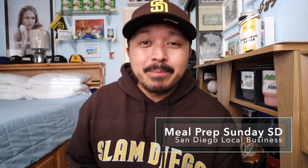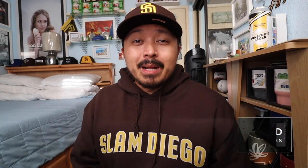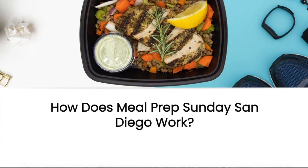The first small local business I'd like to talk about is Meal Prep Sunday San Diego. Meal Prep Sunday San Diego is a food delivery service that makes pre-packaged meals out of fresh organic food. Let's head to the front door and see if my Meal Prep Sunday San Diego package has arrived.